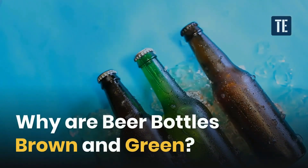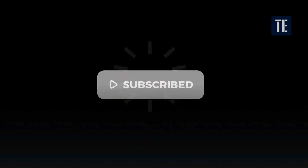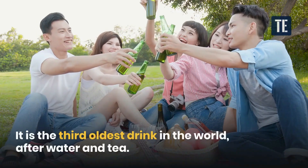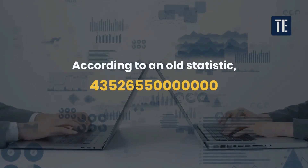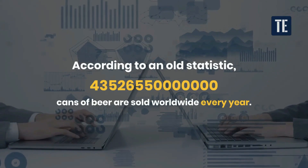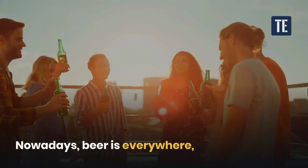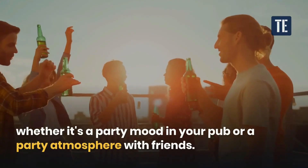Why are beer bottles brown and green? Beer is one of the favorite drinks in the world. It is the third oldest drink in the world, after water and tea. According to an old statistic, 43,526,550,000,000 cans of beer are sold worldwide every year. Nowadays, beer is everywhere, whether it's a party mood in your pub or a party atmosphere with friends.